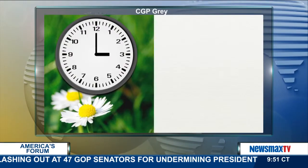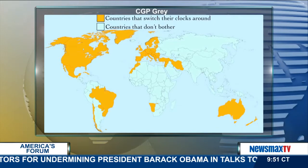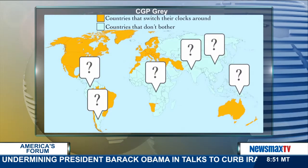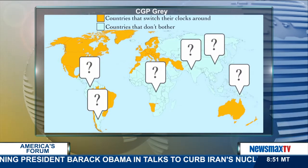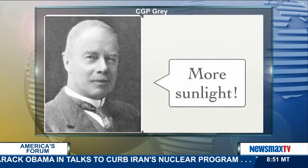Every year, some countries move their clocks forward in the spring only to move them back in the autumn. To the vast majority of the world who doesn't participate in this odd clock fiddling, it seems a baffling thing to do. So what's the reason behind it? The original idea, proposed by George Hudson, was to give people more sunlight in the summer.